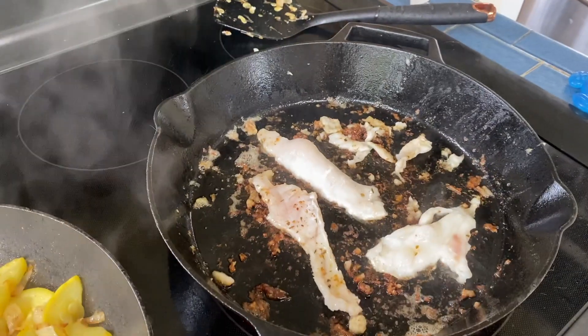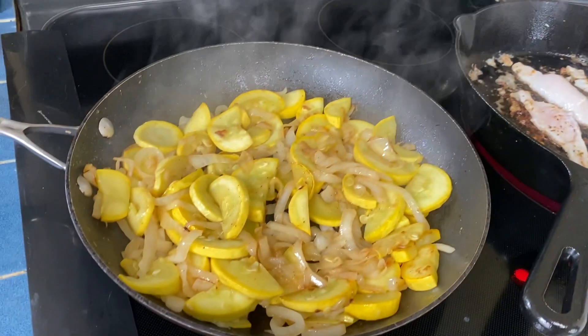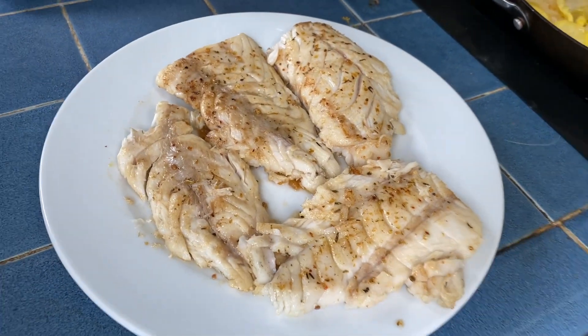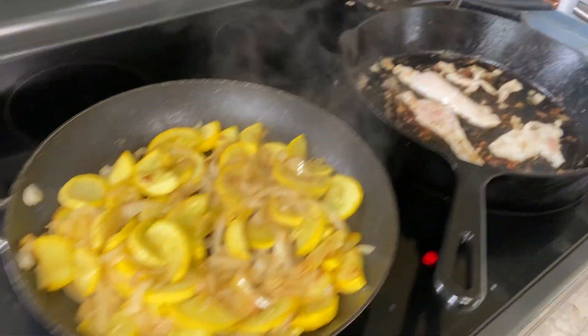All right, last couple of little pieces of fish are cooking. Squash and onions are almost done — and look at those trout fillets, they turned out amazing. It's almost time to eat!